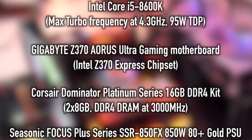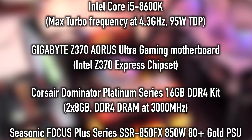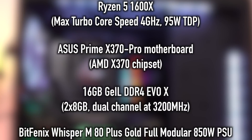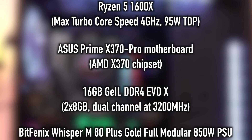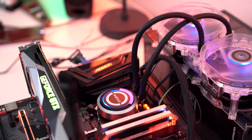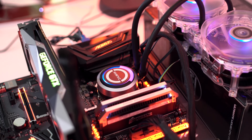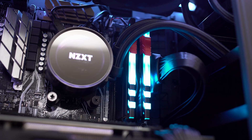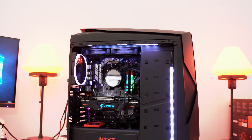Obviously if you guys follow us, you know which test systems we use, but if for some reason you don't — here is our Intel-based test system, you guys can see all the numbers there. And for those wondering about the AMD system, here are the numbers for that as well. Both systems are pretty much equivalent in price range — the Intel CPU is about $50 more expensive than the AMD.